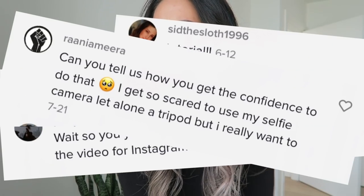In an age where tripods exist, we don't need no man. In today's video I'm gonna teach you how to take pictures by yourself, for yourself, without an Instagram husband, without an Instagram boyfriend.